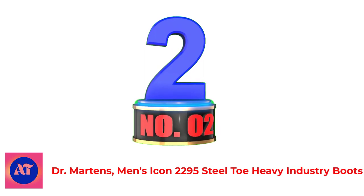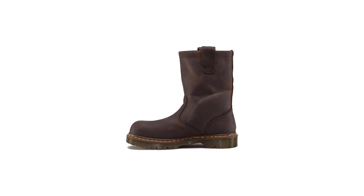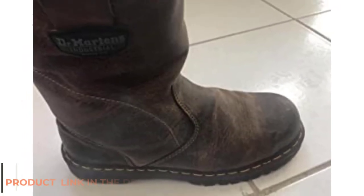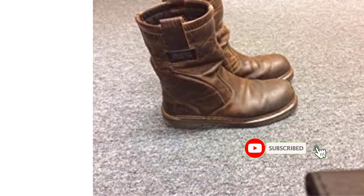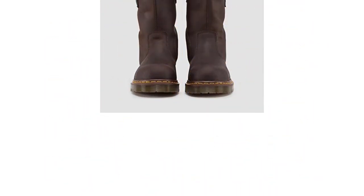Number 2: Dr. Martens Men's Icon 2295 Steel Toe Heavy Industry Boots. If the idea of flammable laces seems like a bad choice for welding boots, then this pull-on Dr. Martens welding boot may be a more attractive alternative. The boots come in a wide range of sizes, including multiple options for both men and women. The sole is made to be slip-resistant to keep wearers safe from slips, trips, and falls while they work. It also provides protection against heat, flame, and spatter, though the boot can feel heavy and bulky to individuals used to low-cut work boots or work shoes.